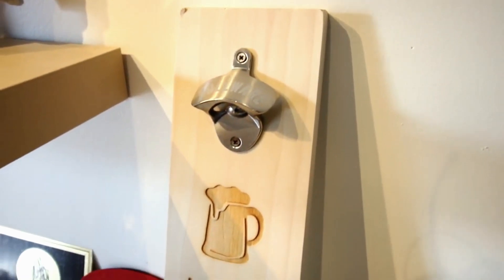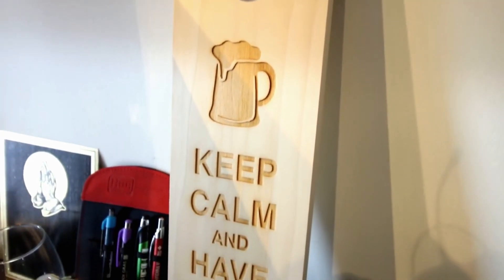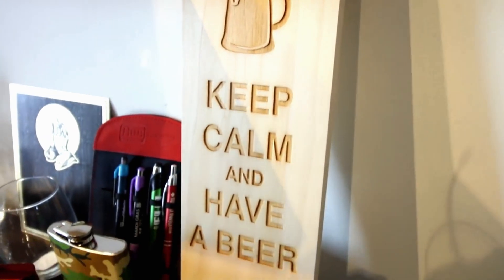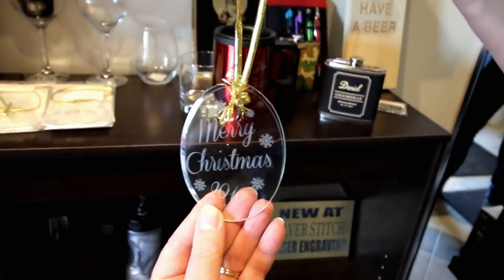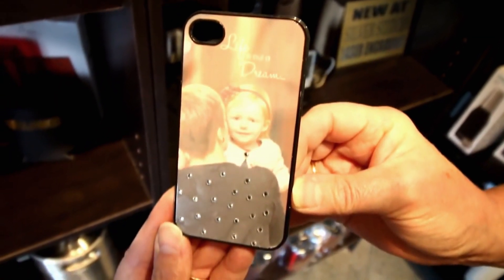We do gifts for weddings — for groomsmen, brides, bridesmaids. Christmas ornaments are laser engraved. Cell phone covers we do that are sublimated.